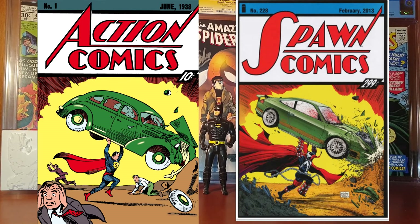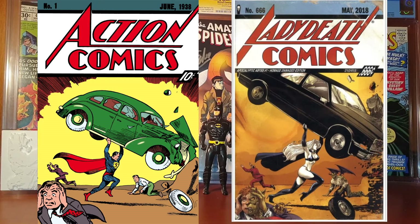Then we have Lady Death: Apocalyptic Abyss number 1 variant. This is a variant cover by Marat Michaels and it was published in May 2018.